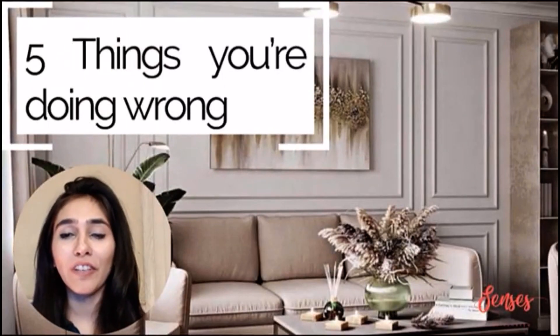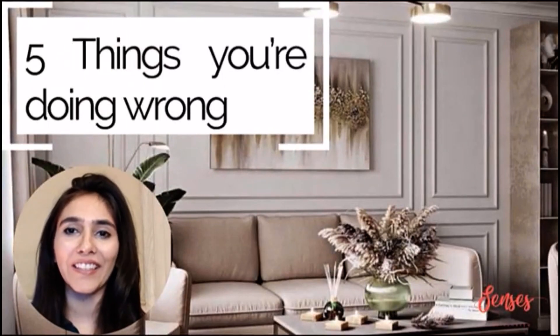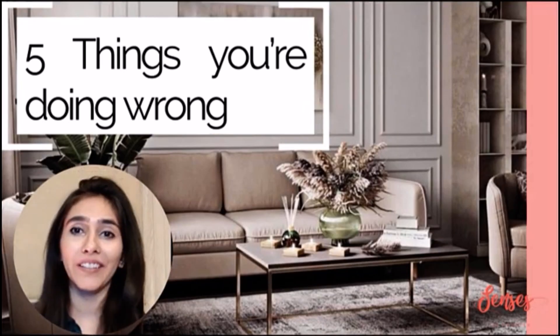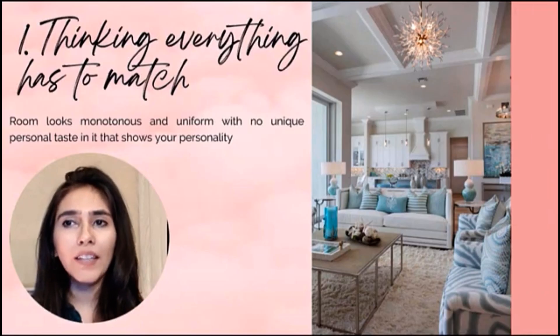Hi everyone, and welcome to Census by Samreen, where we talk about home interior and design. Today we are going to talk about five things you are doing wrong in your home interior.